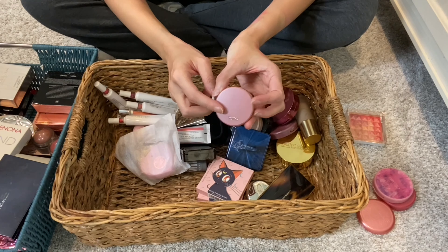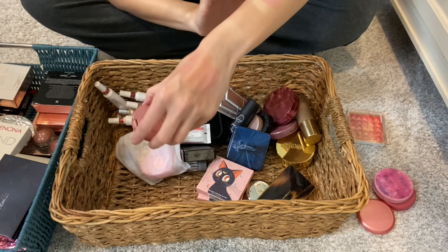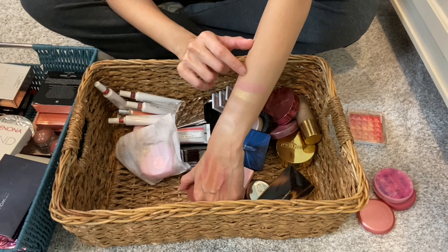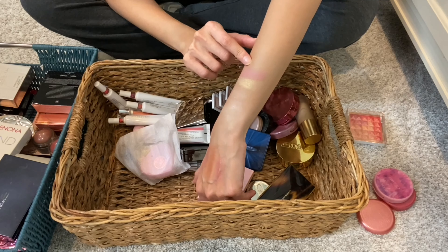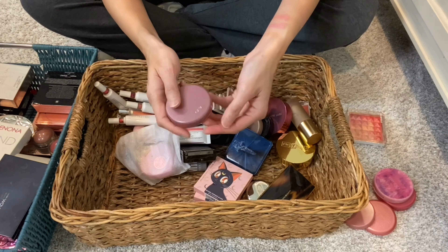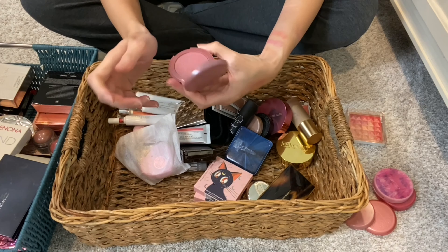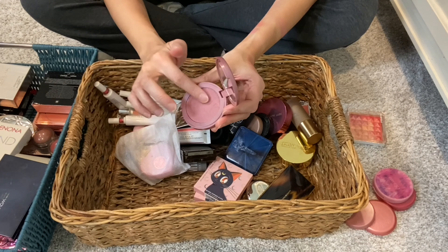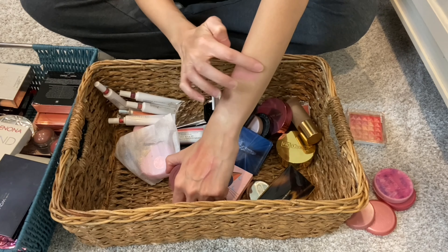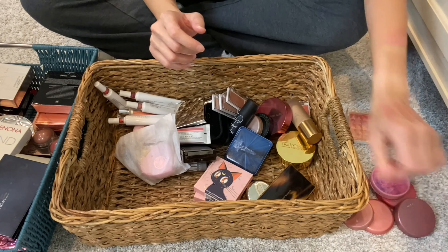Then I have a Tarte blush in the shade Party — it was a sample or Sephora reward, like one of those 100-point rewards. I like the shade quite a bit, but I've had it for a long time. Time to part with it. As I'm seeing these Tarte blushes, let me take them out one by one. This is in the shade Dazzle — I definitely went through a phase with my Tarte blushes. This one has glitter in the formulation. I can see a little bit of shimmer. Decluttering that as well.